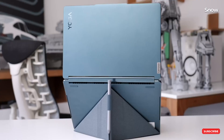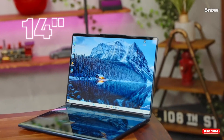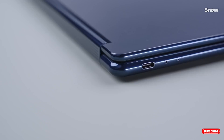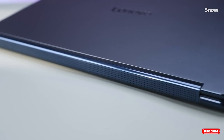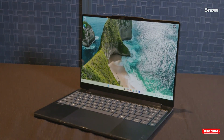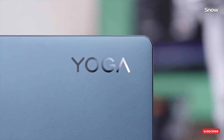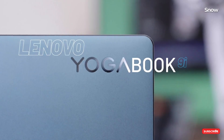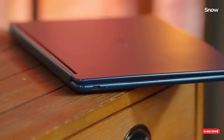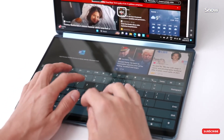Let's face it, modern life demands multitasking. Whether you're juggling work projects, streaming tutorials while coding, or even gaming and chatting simultaneously, our workflows are more complex than ever. But here's the catch — most laptops aren't built for this kind of flexibility. Sure, external monitors help, but they're bulky, require extra cables, and drain your battery faster. Foldable OLED laptops? Cool concept, but heavy and fragile. Enter the Lenovo Yoga Book 9i.